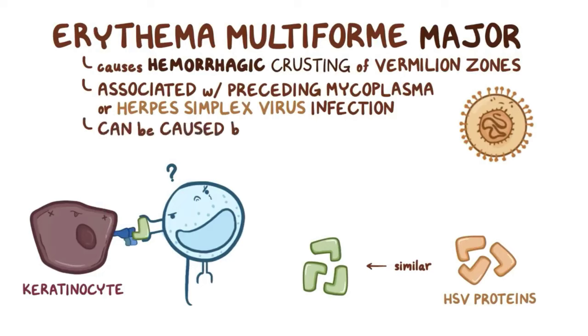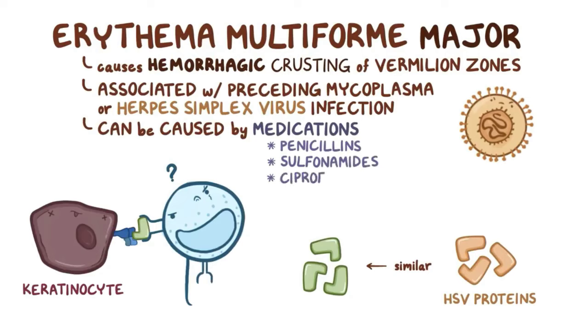Erythema multiforme can also be caused by medications, including penicillins, sulfonamides, ciprofloxacin, and anticonvulsants like phenytoin and carbamazepine.